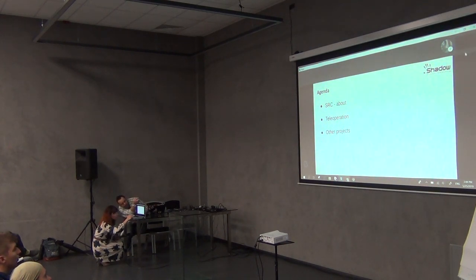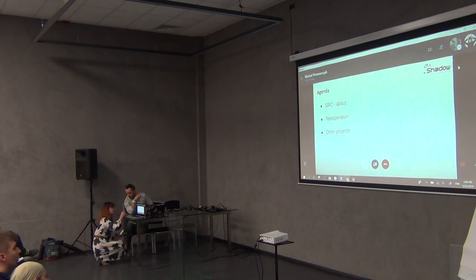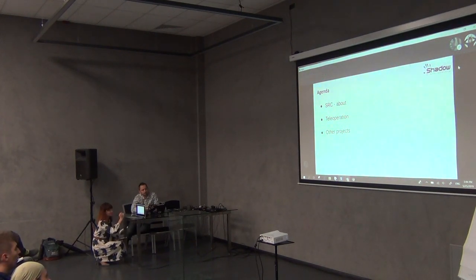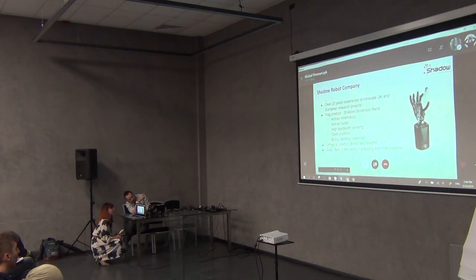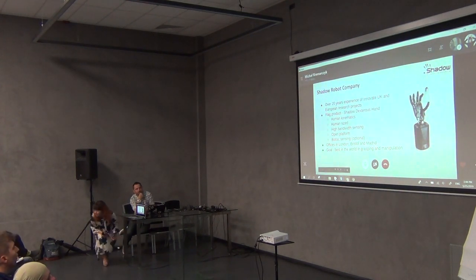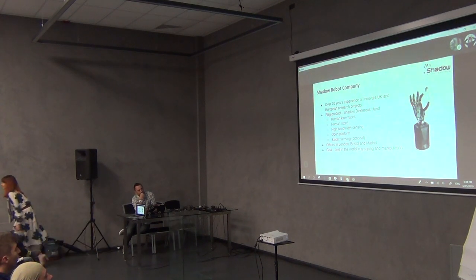Just quickly, what I'm about to talk about today: I'll give a quick overview of the Shadow Robot Company — what we're about, what we're focusing on — then I'll move on to talking about the teleoperation project we've been involved in for quite some time, and finally I'll give a brief overview of some other things we're currently involved in.